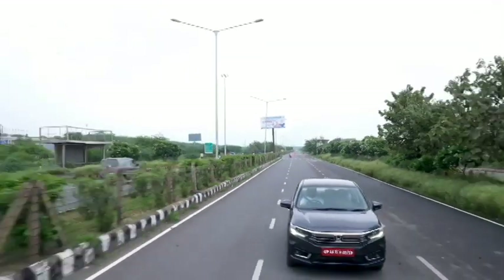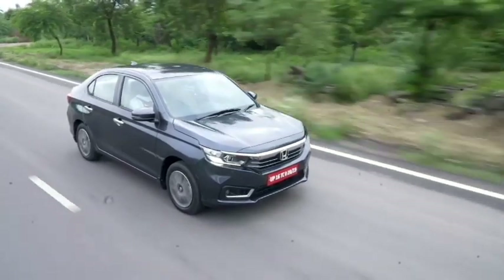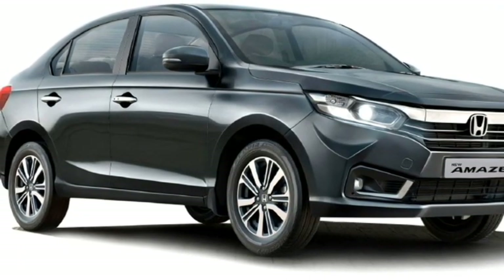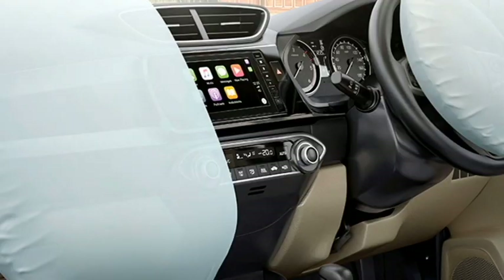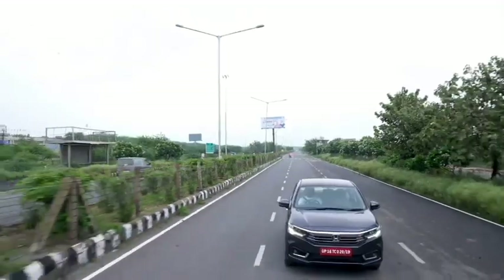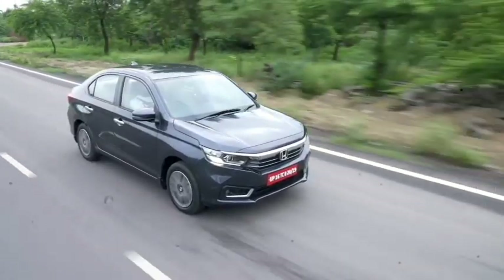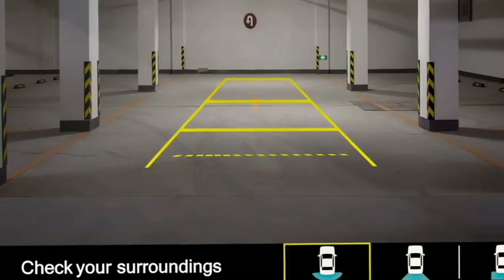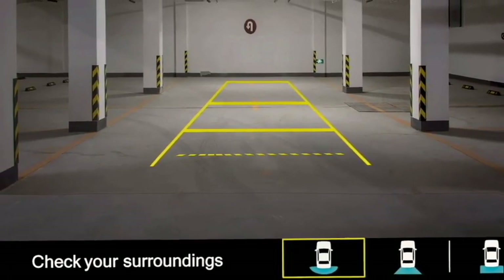The sedan gets a number of standard safety features which includes ABS with EBD, driver and passenger seatbelt reminder, high-speed alert, dual front airbags, door ajar warning, day and night rear-view mirror, impact sensing door unlock, speed sensing auto door lock, and rear parking camera with rear parking sensors.